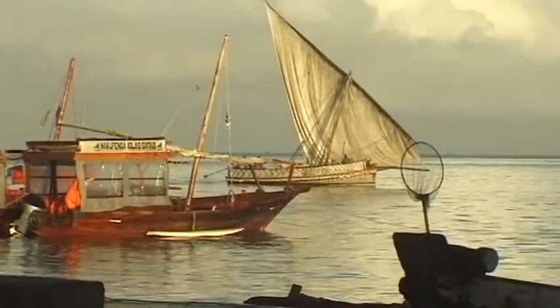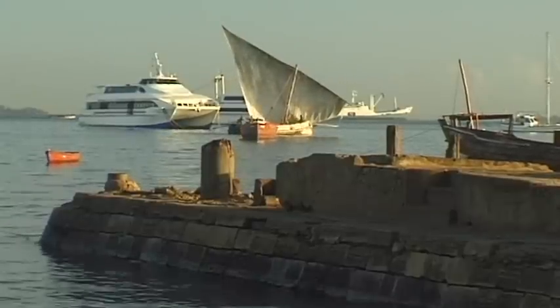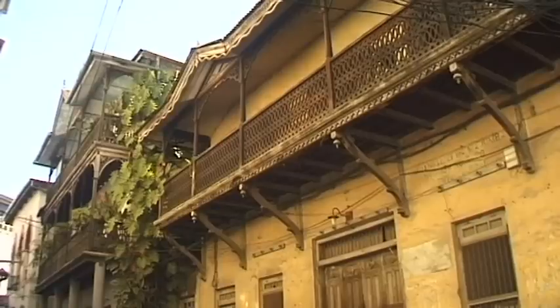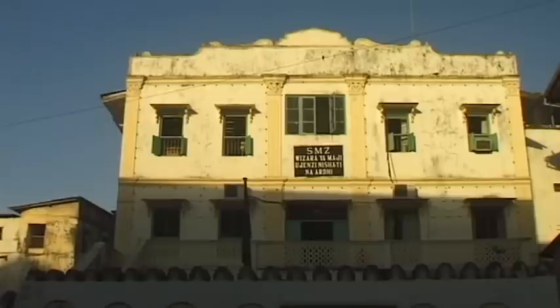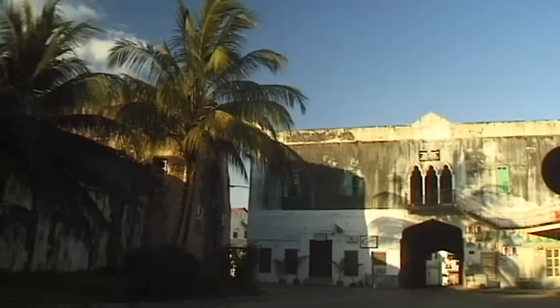Stone Town, one of the oldest districts in the city of Zanzibar, is East Africa's oldest town that is still inhabited today. It's one of the most impressive historical treasures of the island of Zanzibar.